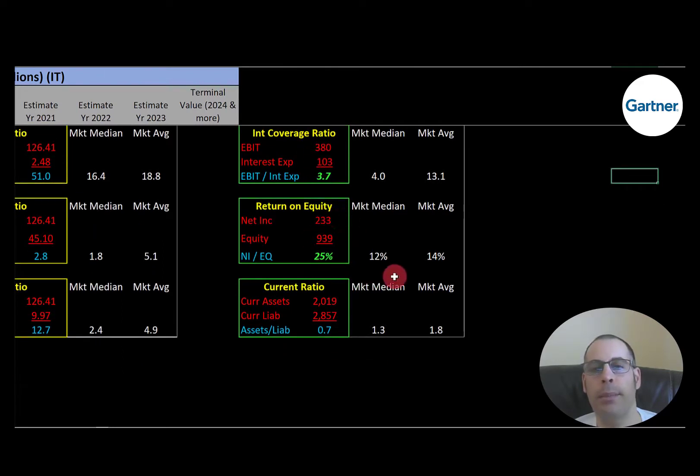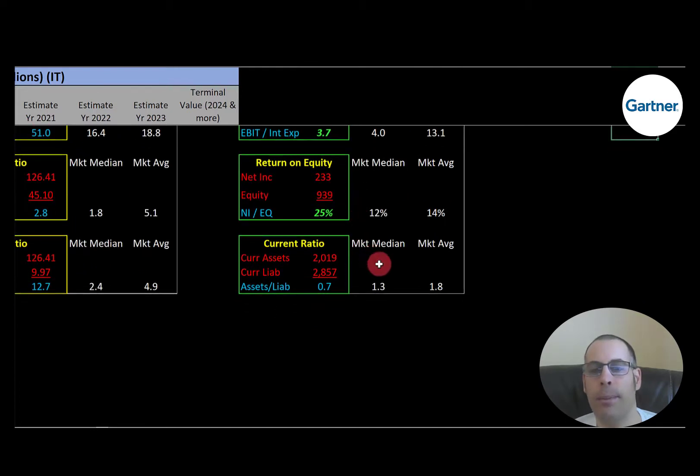ROE is good. The median is 12%, the average is 14%. ROE is net income over equity. I like to see above 20% — they're at 25%, so they provide good value to the equity holders. They don't have a good current ratio. The median is 1.3, the average is 1.8. Current ratio is current assets over current liabilities. I like to see between 1.2 and 2 — they're at 0.7, so they cannot cover their current debts and payables, which means they may need to take on more debt.